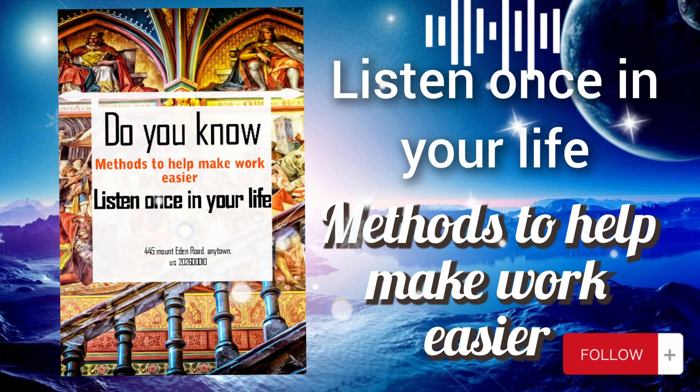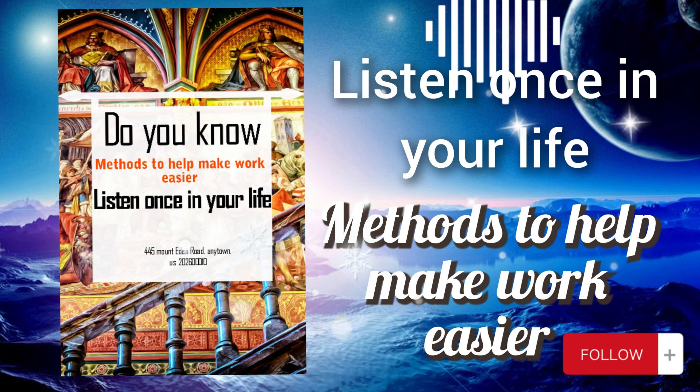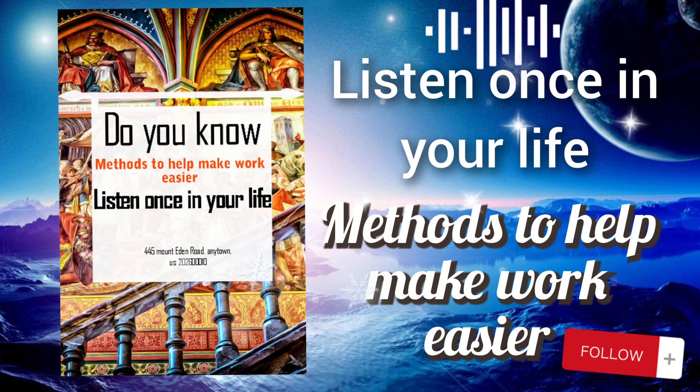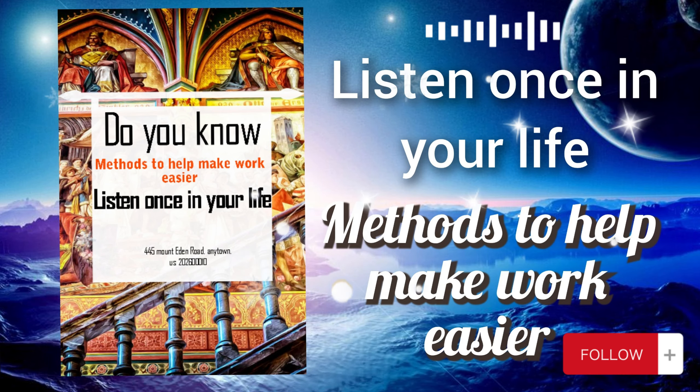The Pomodoro technique promotes sustained concentration by providing structured work periods followed by brief opportunities for rest and rejuvenation. It enhances productivity by dividing work into manageable segments and preventing burnout or mental fatigue. For example, you set a timer for 25 minutes and work on a task with full focus until the timer rings. After completing one Pomodoro, you take a short break — typically five minutes — to stretch, hydrate, or relax briefly.